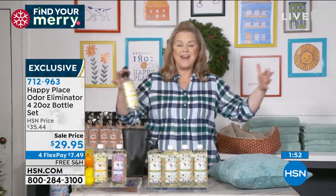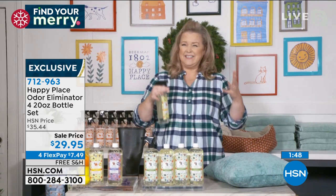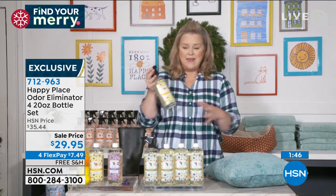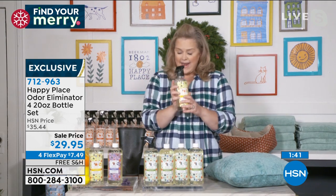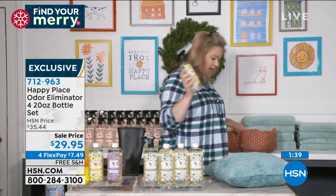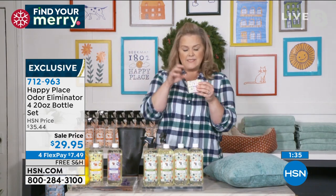How about that couch? How about that area rug? How about that carpet in the basement that's a little musty and mildewy? This is going to completely neutralize that odor. I love the little essential oils — if you haven't picked these up, I would grab a hold of these.